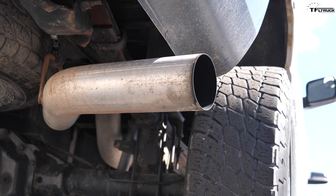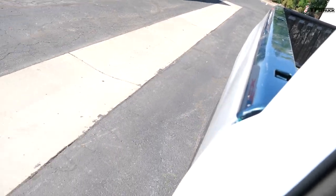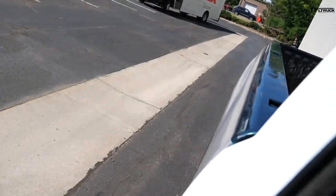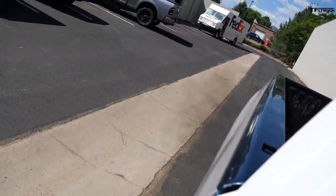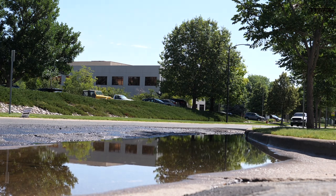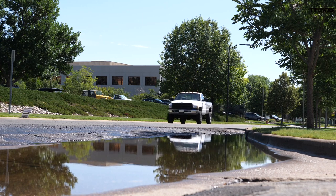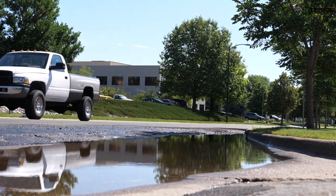The first thing you notice when you start driving one of these trucks is just how loud it is. This one in particular has an aftermarket exhaust so it's even louder — the upside is once you get moving it makes a pretty incredible noise. To be fair, this truck drives like a derailed train; it's not very comfortable, it's pretty bouncy with the factory suspension, but those are always things you can upgrade.